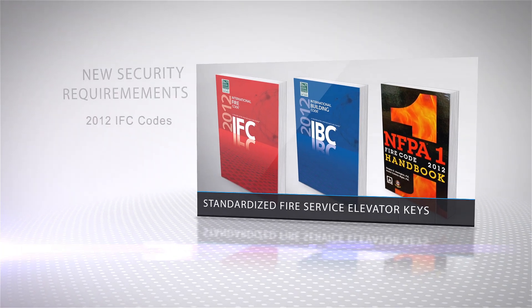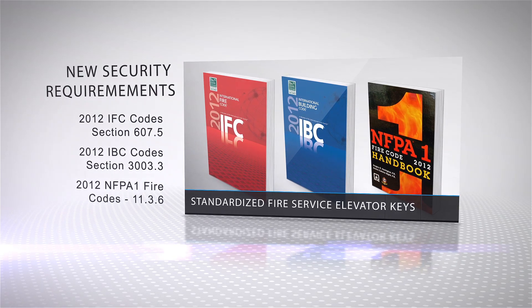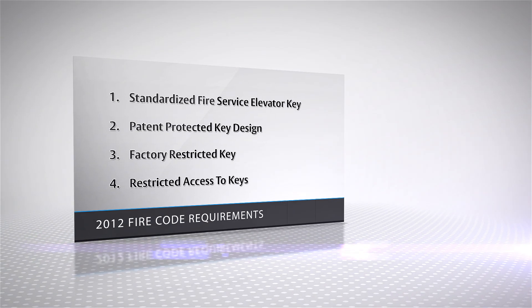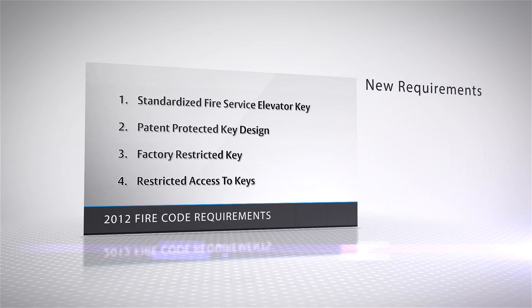The 2012 IFC, IBC, and NFPA1 fire codes feature new security requirements for standardized fire service elevator keys. These additions to the fire codes were proposed by the National Association of State Fire Marshals to improve life safety and emergency response efforts. The new code requirements state that keys be standardized, preferably to a statewide code.